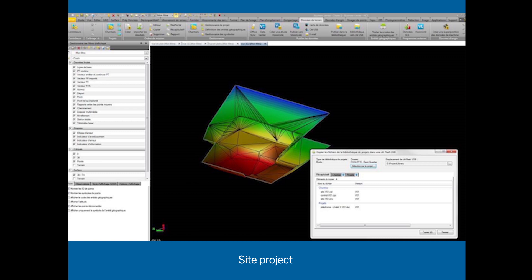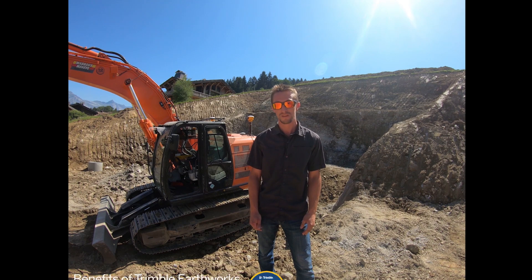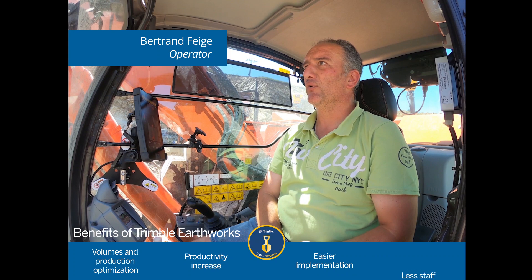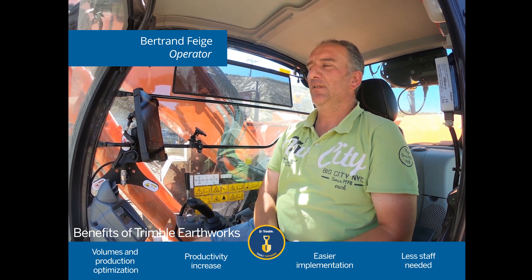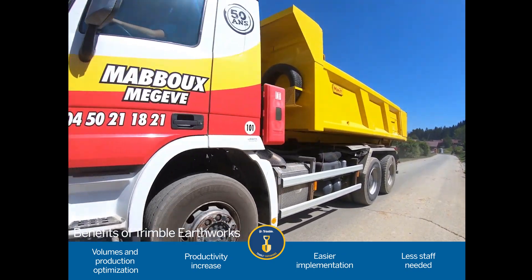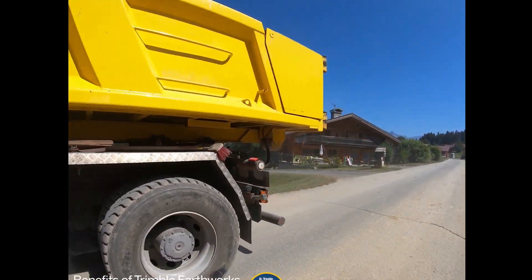With a system like this, the advantage is the performance. No need to get out of the cab. We just follow the GPS. It gives us all the information we need — the planes, the depths, everything we want to know. The advantage is that you don't waste time having to get off the machine. You don't have to put any pegs and lines. It's much easier.